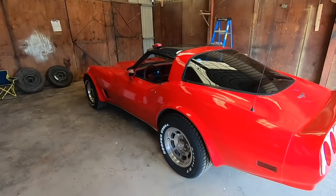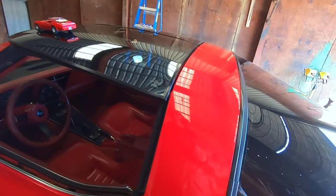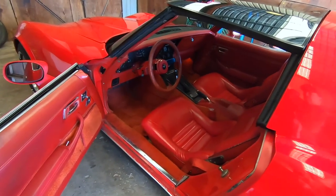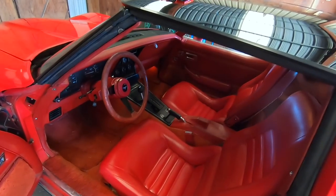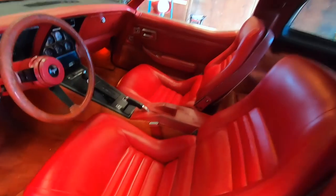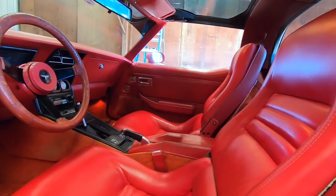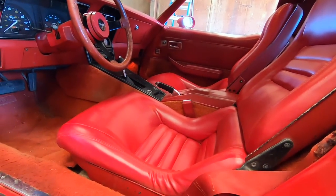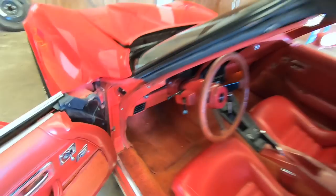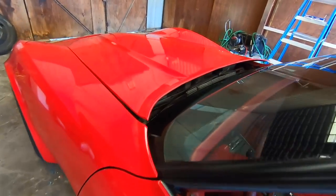It saddens me to say that I listed it for sale today, and I guess we'll see what happens. You're not going to believe what I listed it for. You think I listed it for $14,000? No. How about $12,000? Nope. How about $10,000? If you guessed $10,000, you're right on the money. $10,000, folks.